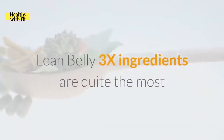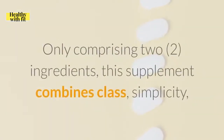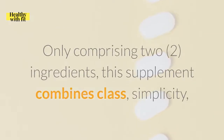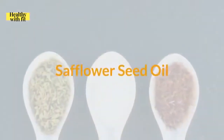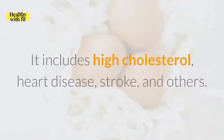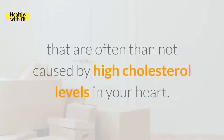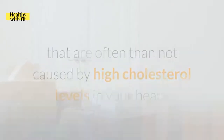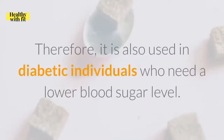Lean Belly 3X's ingredients are quite the most straightforward bunch — only comprising two ingredients, this supplement combines simplicity and overall effectiveness to deal with the threat of weight accumulation once and for all. Safflower seed oil is mainly used for cardiovascular issues, including high cholesterol, heart disease, stroke, and others. It is mainly because it thins the blood, reducing high blood pressure effects that are often caused by high cholesterol levels. It can also be used for conditions such as scarring and high blood sugar levels, and therefore it is also used in diabetic individuals who need a lower blood sugar level.